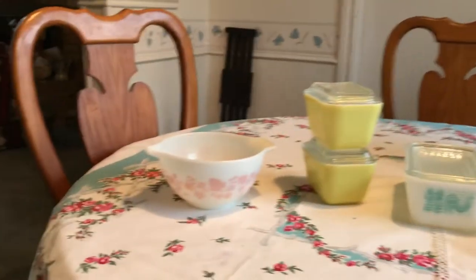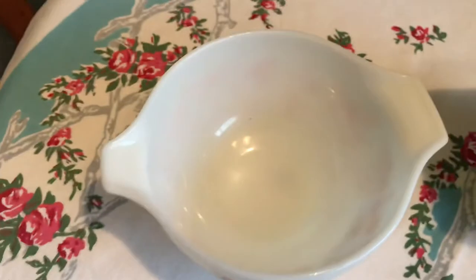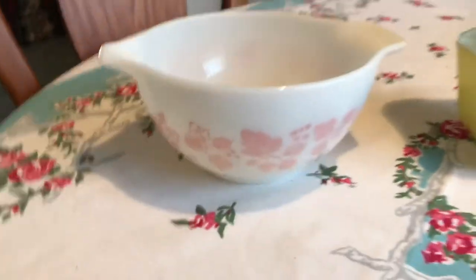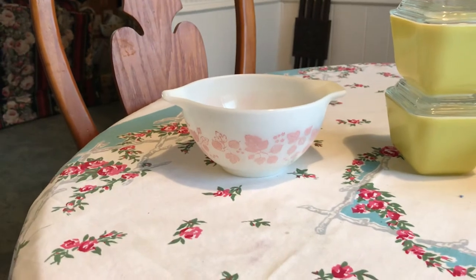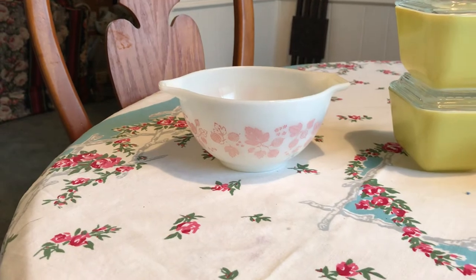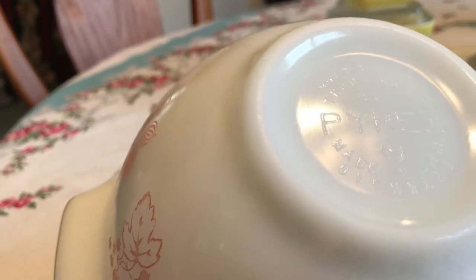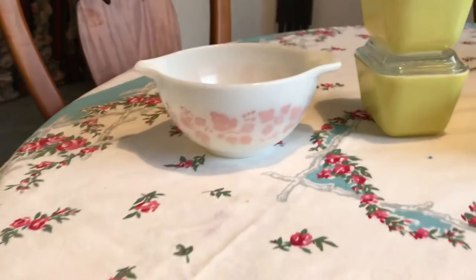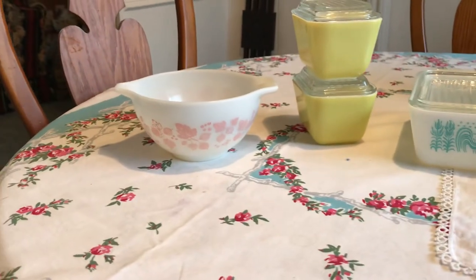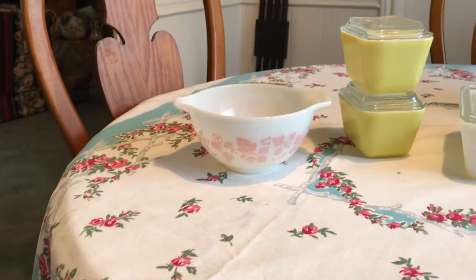The first thing — at my very first sale of the day — all I could see was this. I thought, okay, that's a Cinderella bowl, but it was actually the Gooseberry, and I was thrilled because this is only the third time I've ever seen Gooseberry out and about. This one is the smallest one. It was $20, and these are running for $20 to $50.